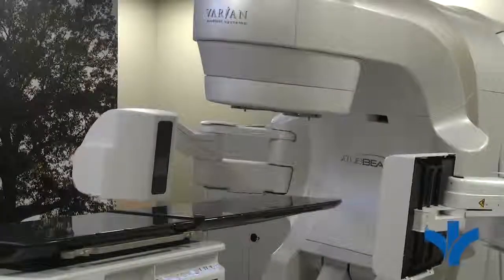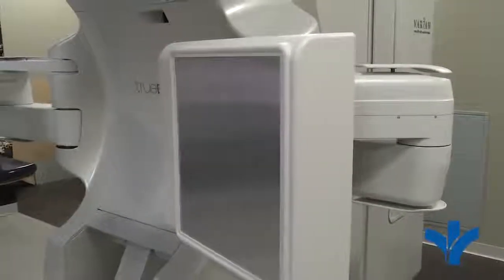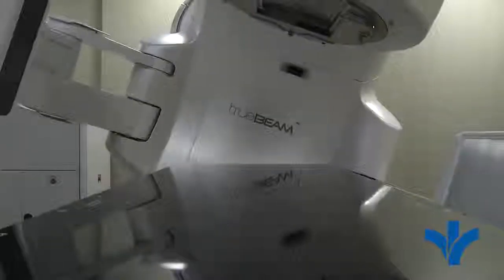That's because we constantly keep the linear accelerator rotating about the patient. And while it's rotating, we have the multi-leaf collimator system changing the fluence on the fly, so we're able to deliver it continually around during the length of the treatment.